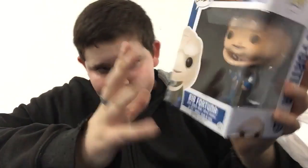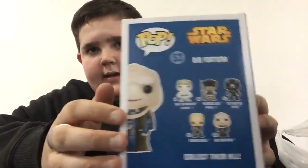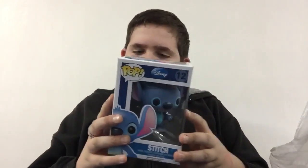Next one is a Star Wars pop which I didn't actually get at the Toy Vault — I got these two at FYE. I got Bib Fortuna. I don't really know this guy — I'm gonna re-watch all the Star Wars movies again. But it looks pretty cool. I'm getting pretty close to getting this whole set. Although, I don't think I'll be able to do a full set review on Star Wars pops, except for Series 1.